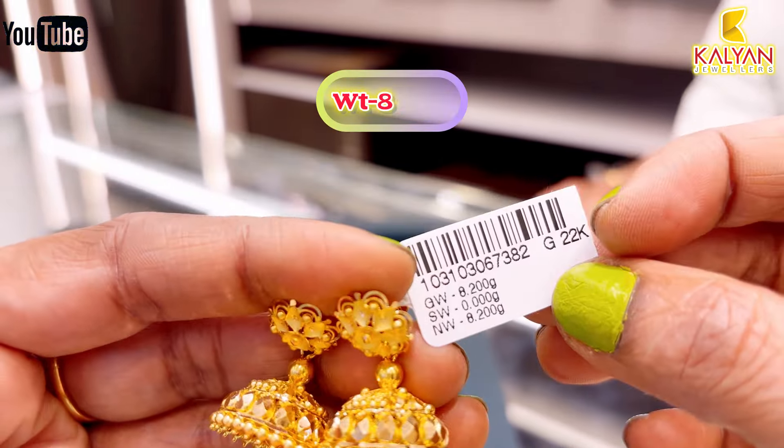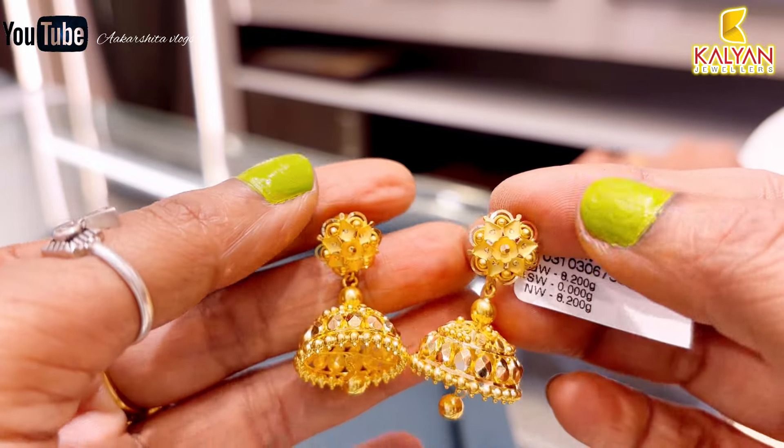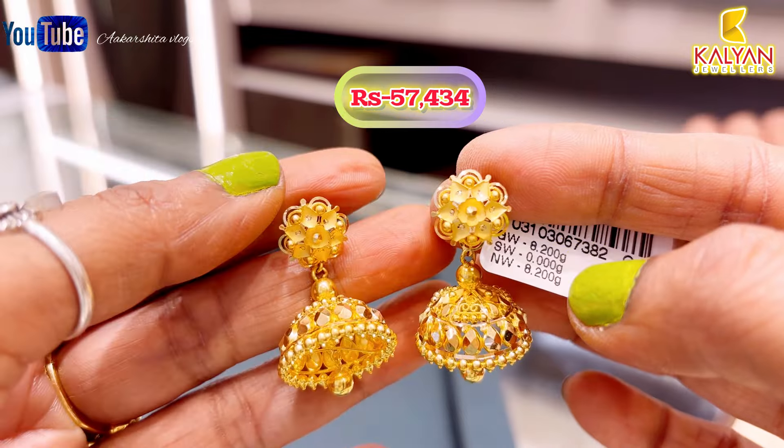This next earring is 8.2 grams — a heavy weight design. This will be approximately ₹57,434 rupees.